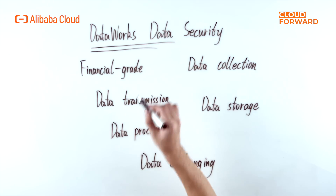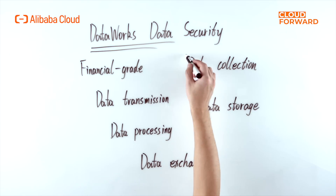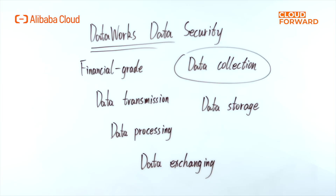DataWorks Data Security provides financial-grade data security and compliance capabilities, assisting customers in building data security governance systems from data collection, data transmission, data storage, data processing, and data exchanging, to meet the data security management requirements of industries such as the internet, finance, manufacturing, and the public sector.